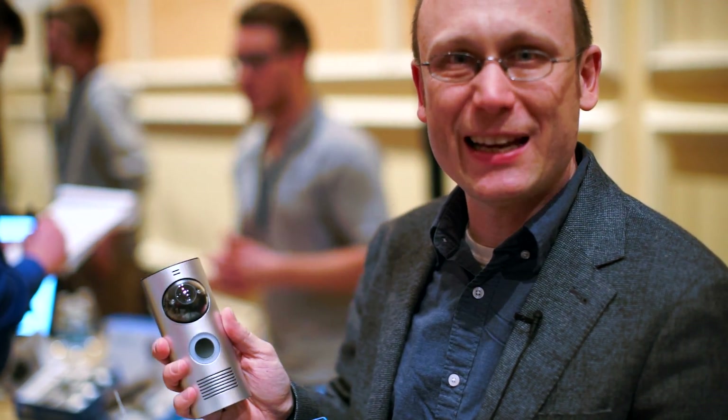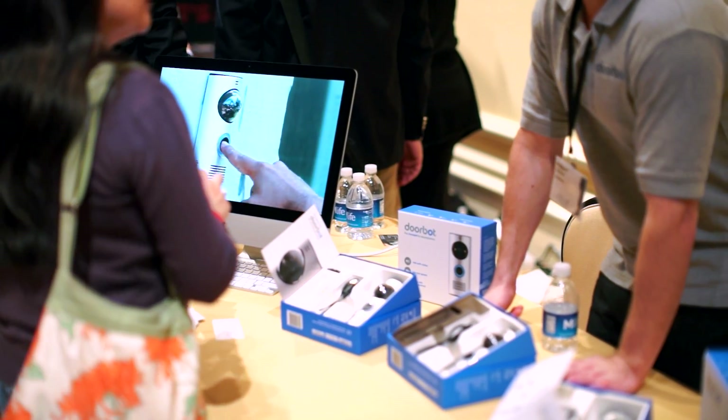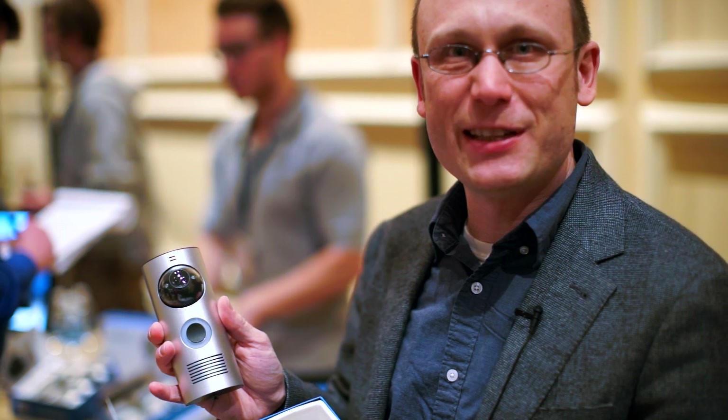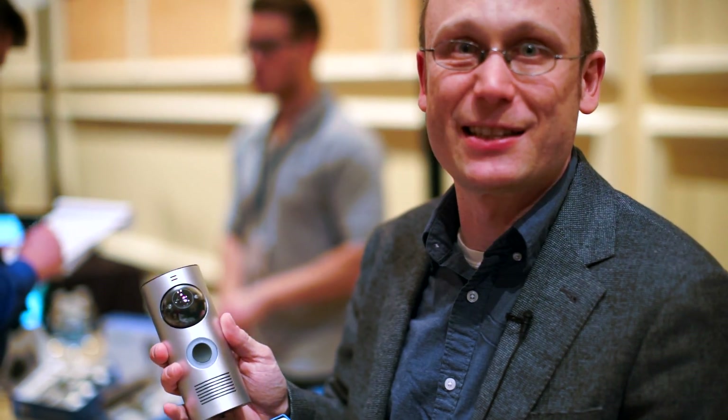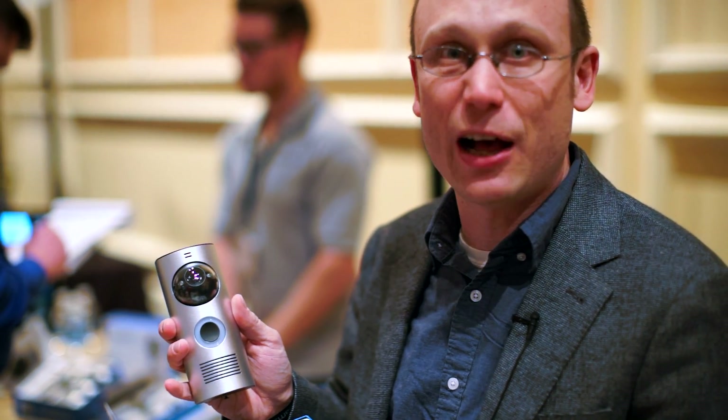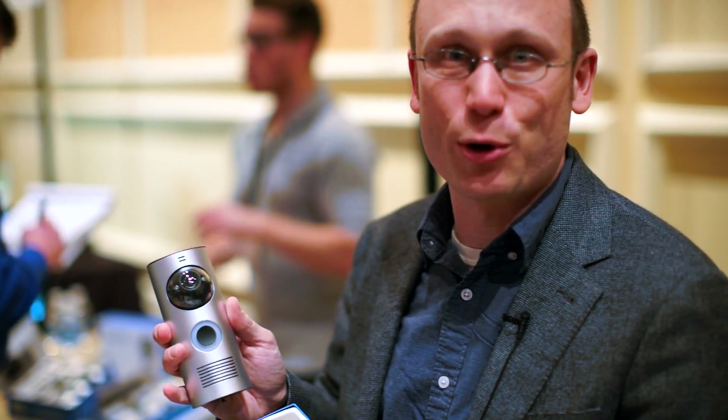It streams video to any iOS or Android smartphone in your home, so you can see who's buzzing and then decide to accept or reject your guest. DoorBot will not open your door — you have to come and do that yourself, or you can have an automated door lock with a partner that is not DoorBot itself.